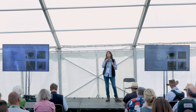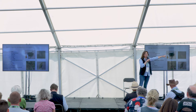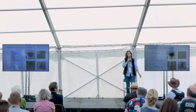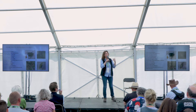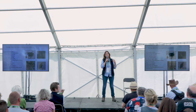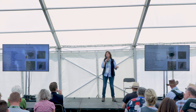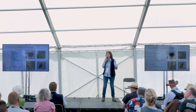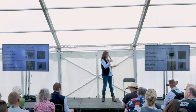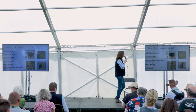Dung beetles also carry a phoretic mite — these mites are just using the dung beetle as a taxi to get to the dung. When they arrive, they drop off and hunt down fly eggs and fly maggots, especially very young first-instar fly maggots. That's really good news because it gets rid of pest species for you, and the dung beetle benefits too because it reduces competition for its own larvae's food.